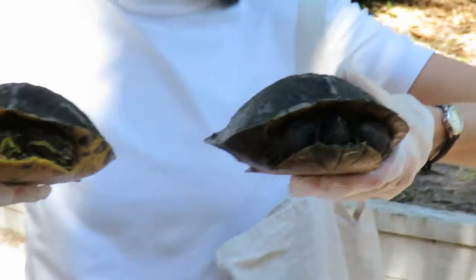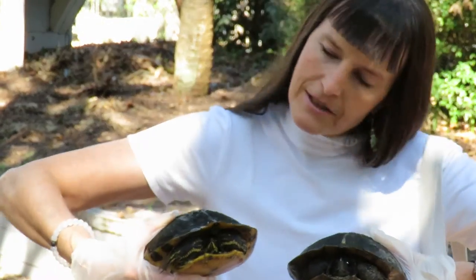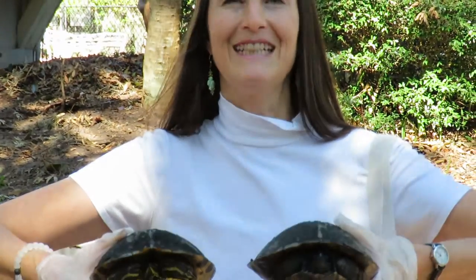Look guys, I mean isn't this just fun and crazy? This is my life. As a master naturalist, we live and die — we try to help all the animals. I appreciate my neighbors being so sweet. We're signing off live. It's Karen Moritz. Have a great day.